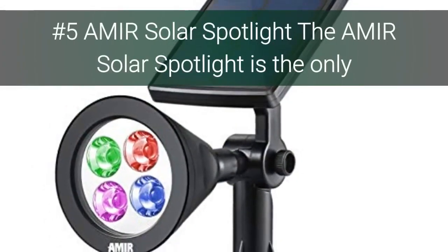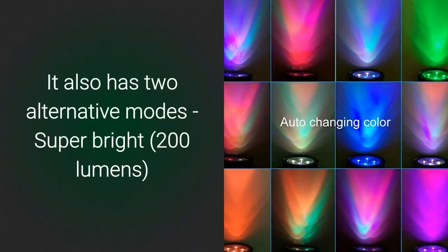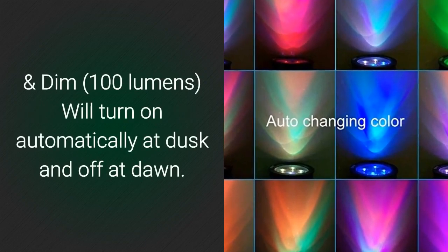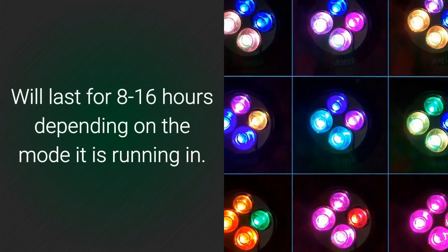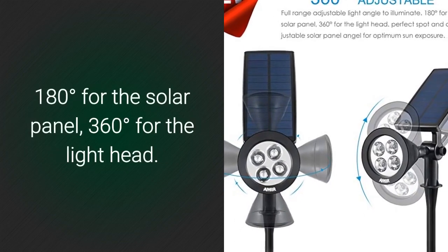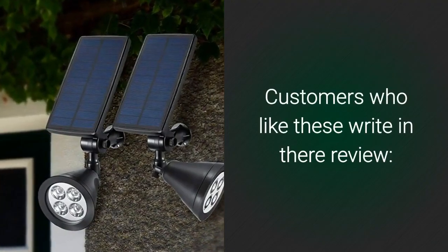Number 5: Amir Solar Spotlight. The Amir Solar Spotlight is the only light in our review which comes with an auto color-changing mode. It also has two alternative modes: super bright and dim. Will turn on automatically at dusk and off at dawn. Will last for 8 to 16 hours depending on the mode it is running in. Has full range adjustable light angle — 180 degrees for the solar panel and 360 degrees for the light.